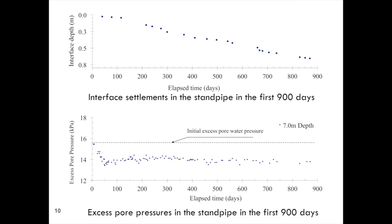This is the first 900 days. The top plot shows the settlement of the interface. The bottom plot shows excess pore pressures — we were measuring at 11 different depths and they all showed the same thing. In the first 70–80 days the excess pore pressures dropped to about 2 kPa, with a slight increase after that, then a long-term drop. That long-term drop is not consolidation — it's because the interface is going down, total stress is decreasing, and pore pressures are simply reacting to the decrease in total stress.